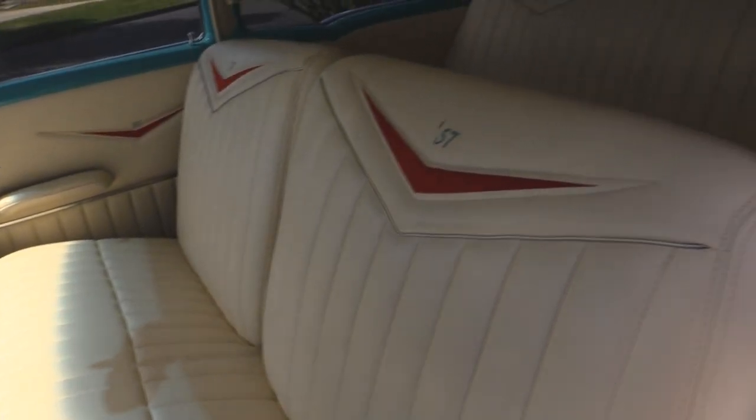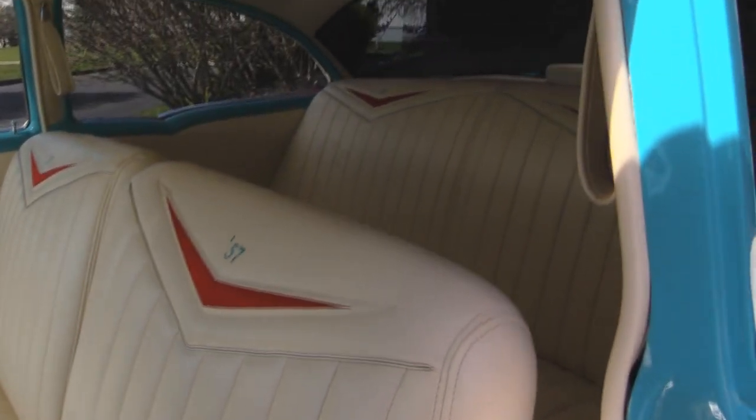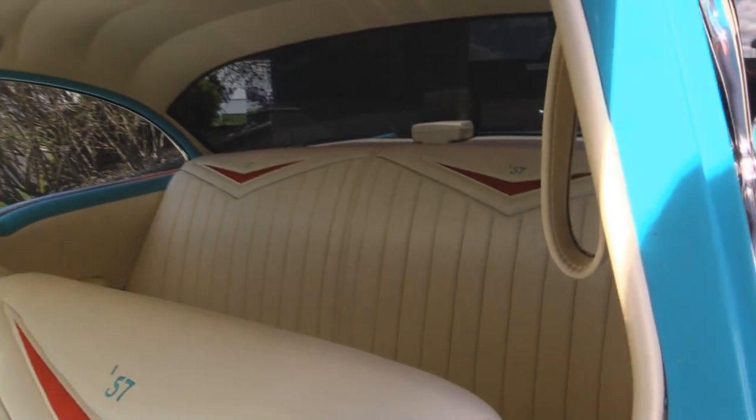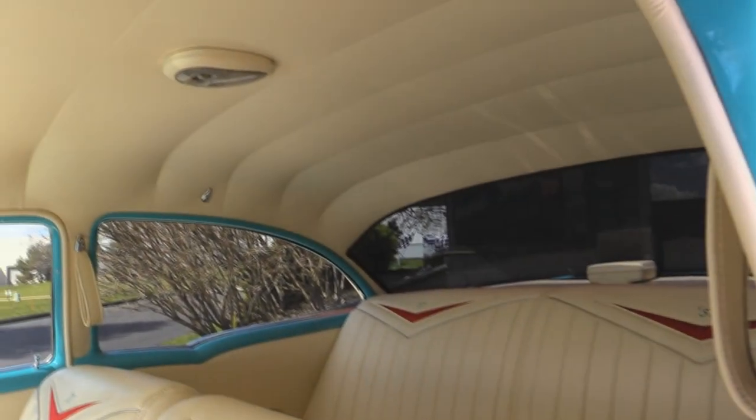The dash looks great. The seat in the back matches the front — it looks like a big old comfy couch back there. The headliner also matches the rest of the upholstery.